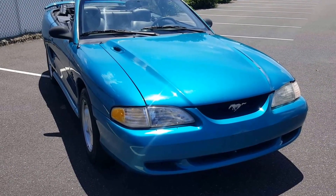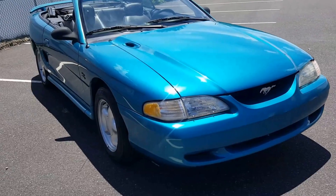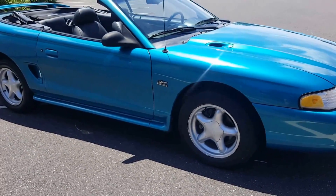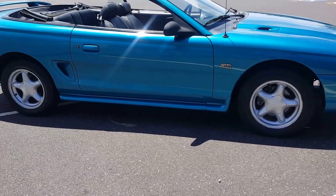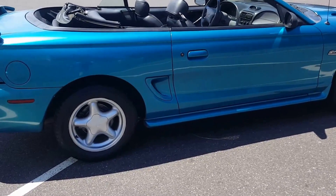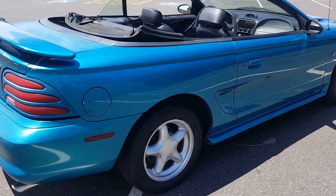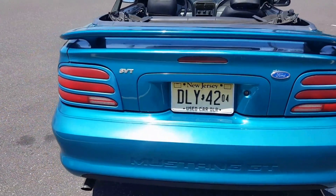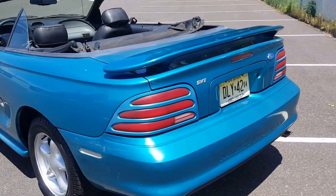Hello and welcome to another eBay auction. Today up for grabs is a 1995 Mustang GT convertible. I want to walk around the car and point out some flaws and let you know what you're getting, because if you're buying from far away I just want to be transparent.